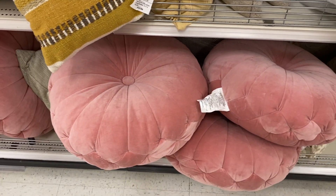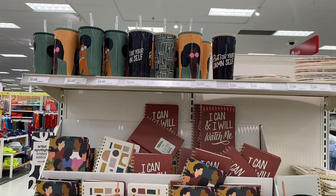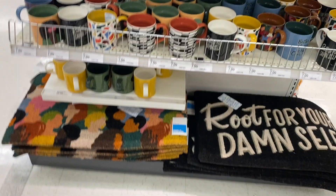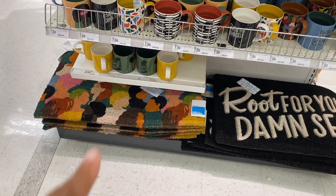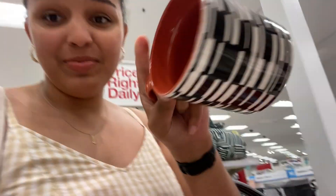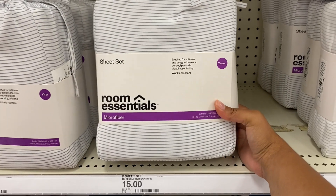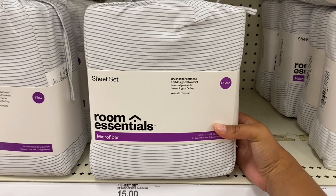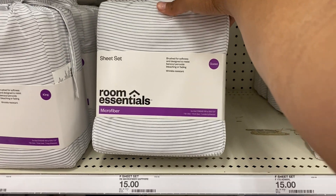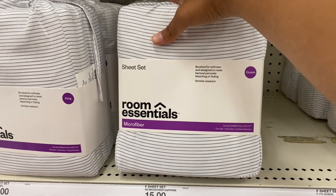Those are the most beautiful throw pillows I have ever seen. I love that doormat. I don't need any more mugs but still. The microfiber Target sheets are actually the best sheets ever and I own so many pairs of them, but I only have one queen sheet set, so I'm going to need a second pair for my bed in my apartment.